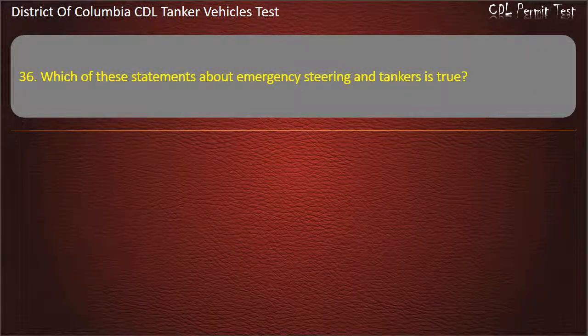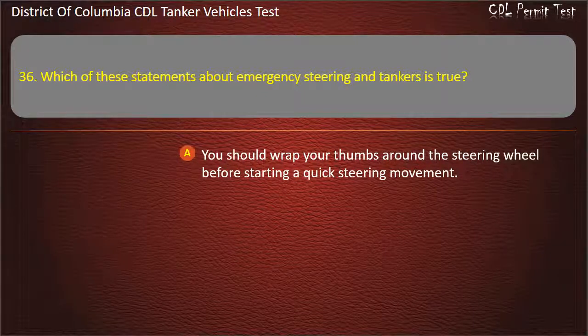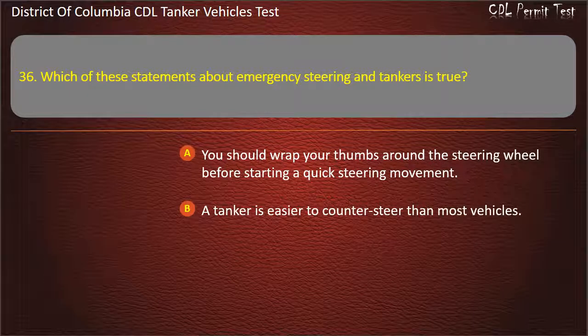Question 36: Which of these statements about emergency steering and tankers is true? Options: You should wrap your thumbs around the steering wheel before starting a quick steering movement; A tanker is easier to counter-steer than most vehicles; Use only the emergency brakes. Answer: You should wrap your thumbs around the steering wheel before starting a quick steering movement.